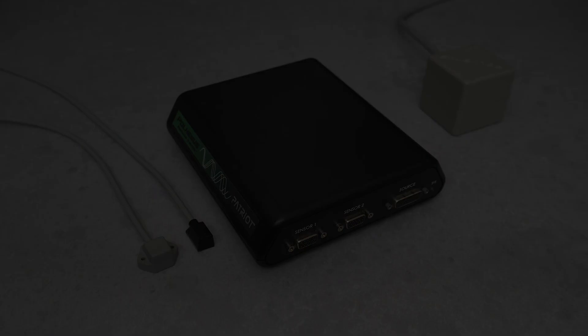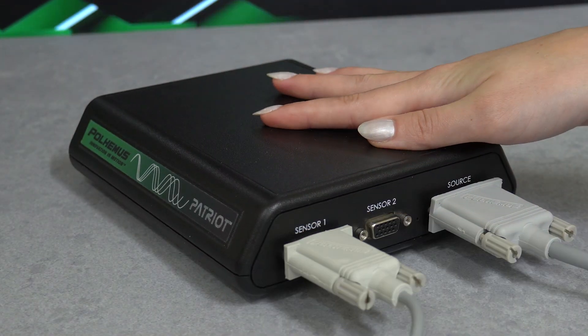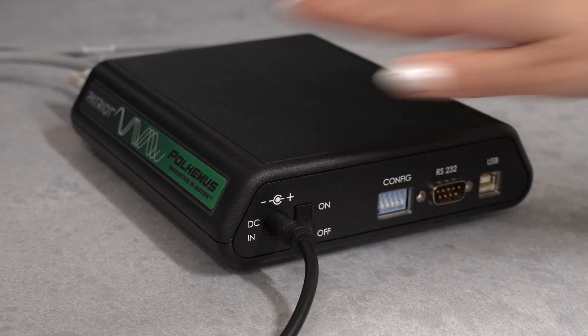Patriot is portable, lightweight, and setup is easy. Simply turn on the system and start tracking.